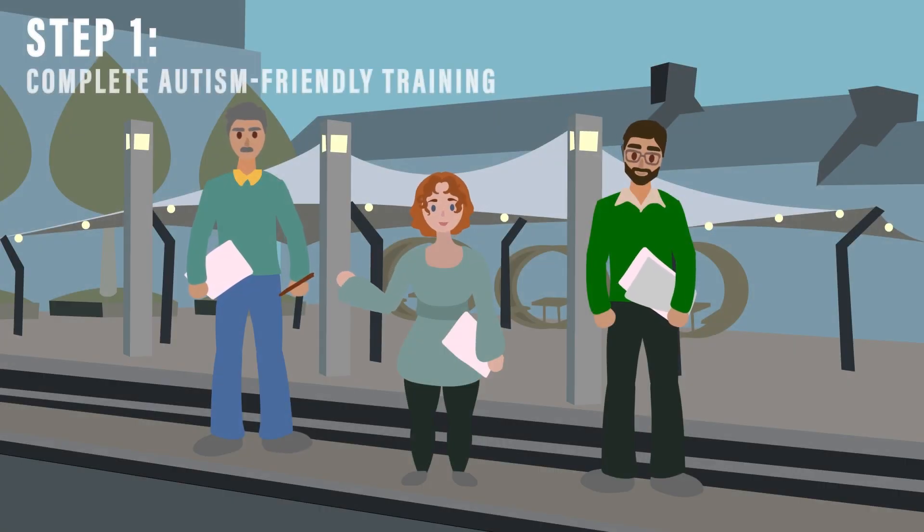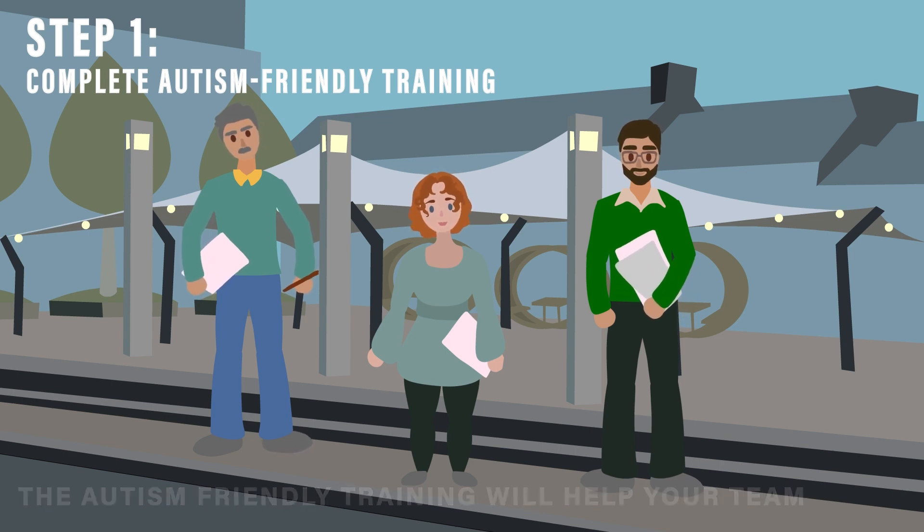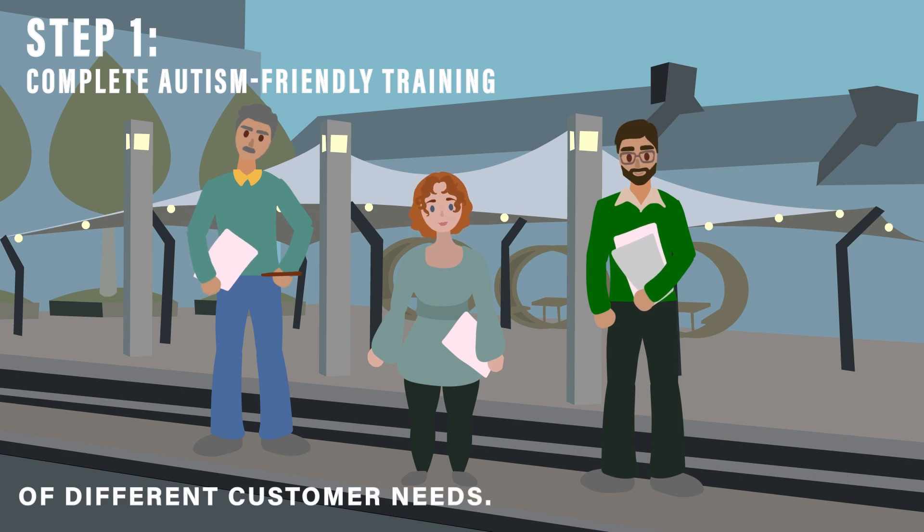Step 1: Complete autism-friendly training. The autism-friendly training will help your team to increase their knowledge and understanding of different customer needs.